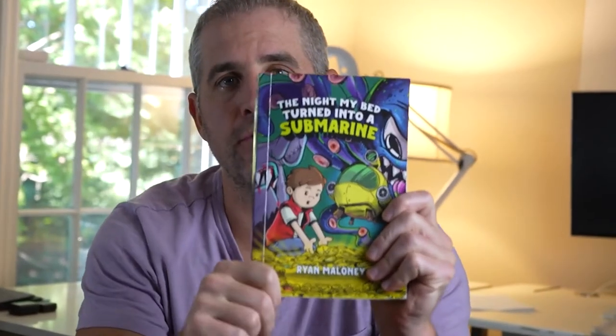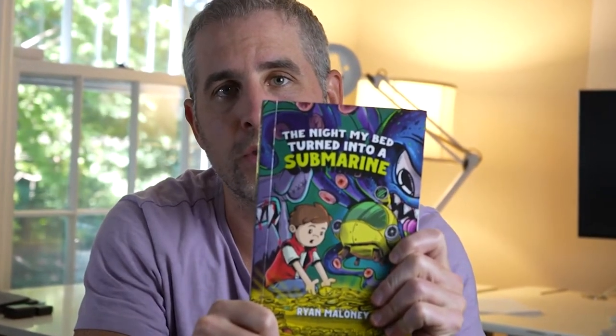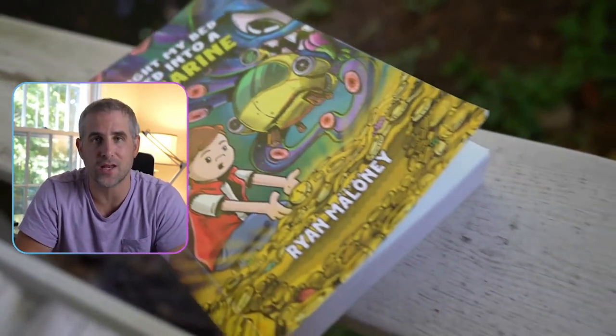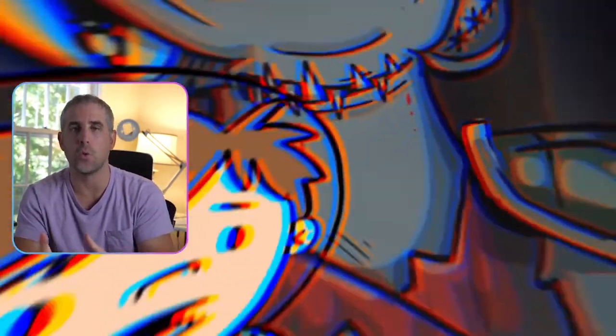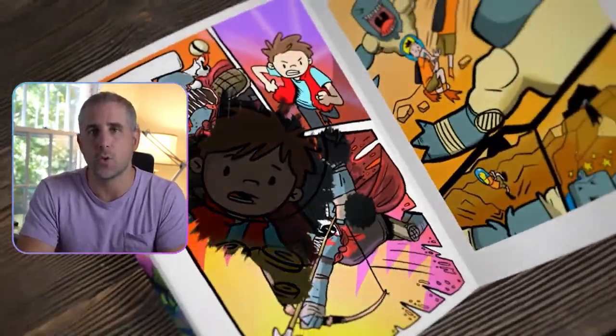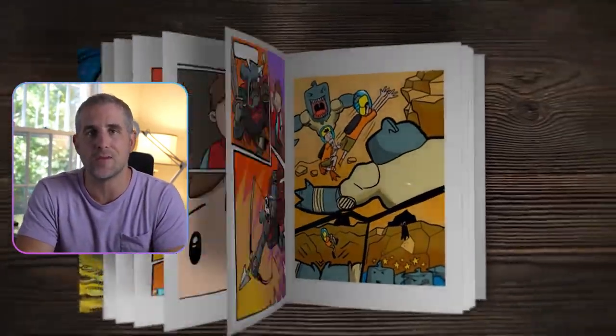I recently finished this 430-page graphic novel called The Night My Bed Turned Into a Submarine. It took me three years to write and draw. I definitely could have finished this in a year to a year and a half if I knew what I know now. I've compressed everything down into three tips to help you finish your book quicker and three tips to help you actually finish your book.